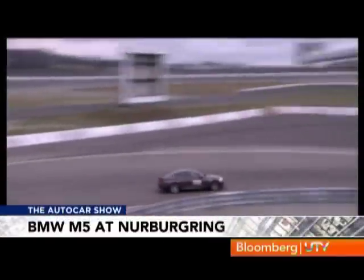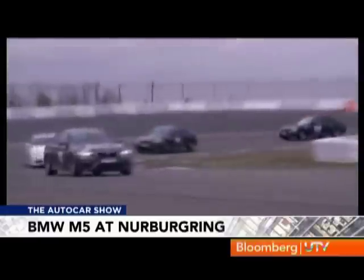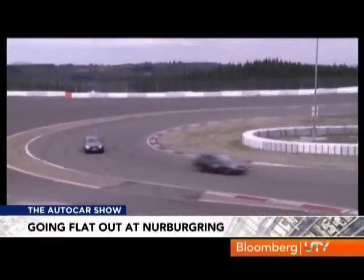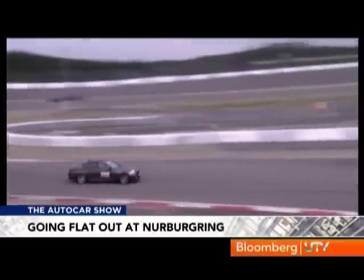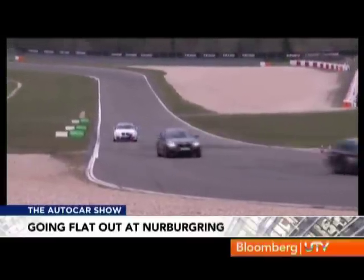With 552 twin-turbocharged horsepower, this car is a bomb. It really is something else. The grip is tremendous, the engine shove is phenomenal, and it's hard to believe this is actually a car you can drive on a regular road. It's so quick, my laps are almost up before I know it.